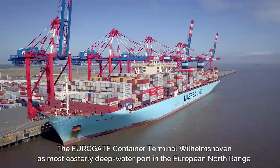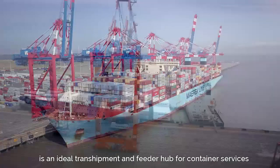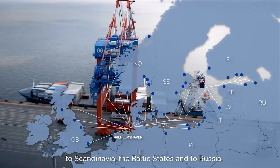The Eurogate Container Terminal Wilhelmshaven, as the most easterly deep water port in the European North Range, is an ideal trans-shipment and feeder hub for container services to Scandinavia, the Baltic states, and to Russia.